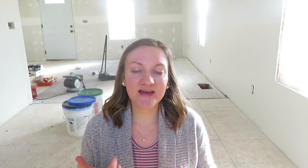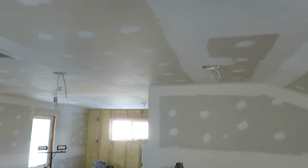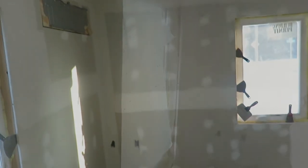We hired a taper and mudder to tape and mud the sheetrock, and he also did the texture — same guy, just another local handyman who did an amazing job. He got all of that done within a week's time, which was incredible.